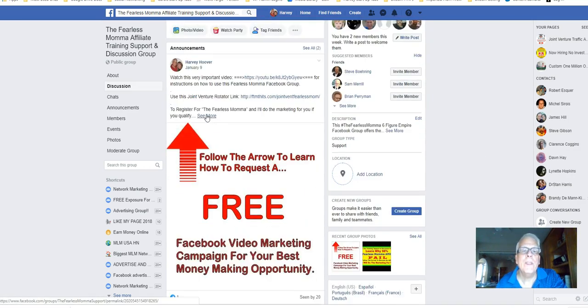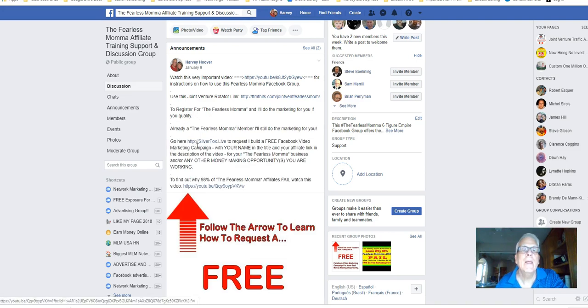Watch this very important video for instructions on how to use this Fearless Mama Facebook group. Now, if you do not belong to Fearless Mama, use this Joint Venture Rotator link here and join to register. I'll do the marketing for you if you qualify.